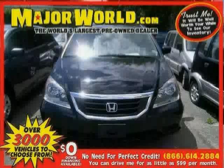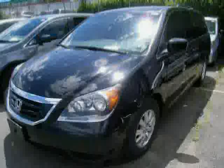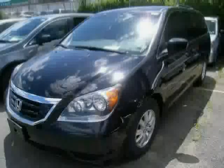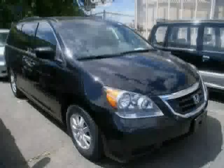Look at this 2010 Honda Odyssey equipped with MP3 player, CD player, steering wheel audio controls, heated mirrors, sun moon roof, driver and passenger side airbag, front wheel drive, traction control, brake assist, rear head airbag, anti-lock brakes, and third row seat.